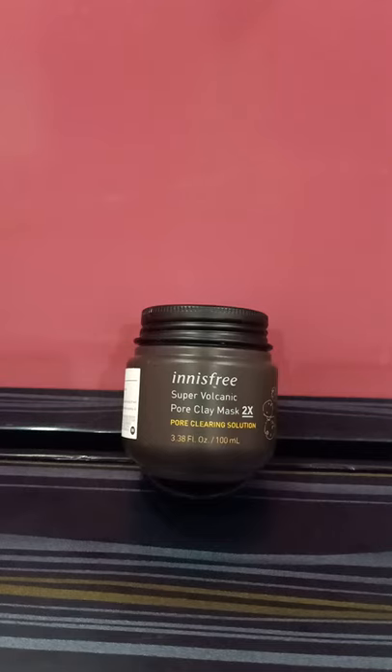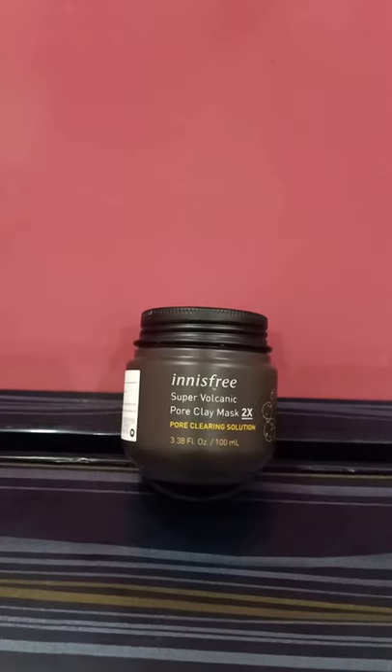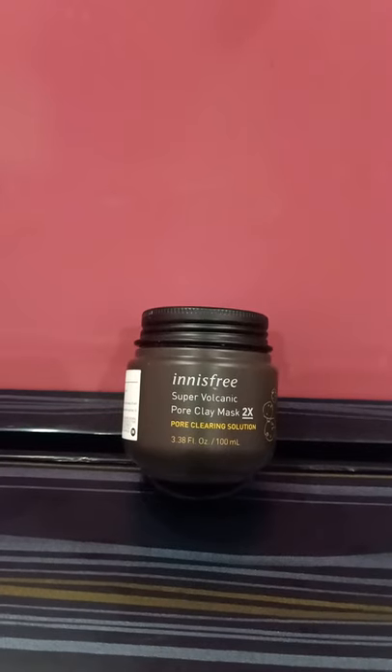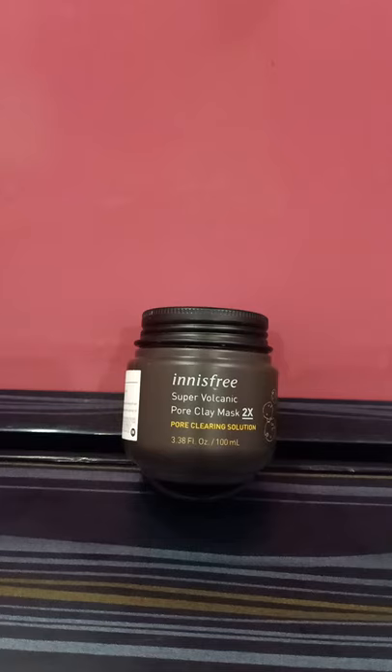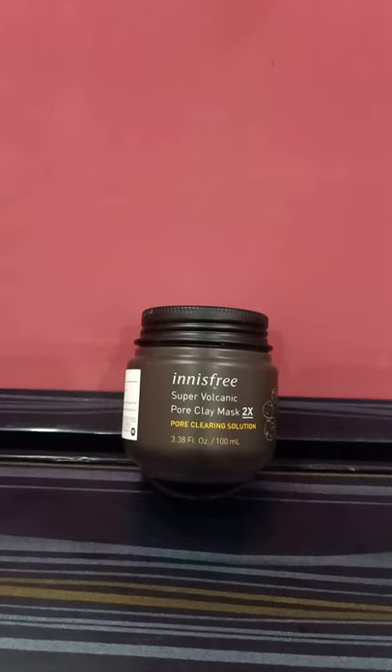This particular mask has definitely helped me in reducing my whiteheads — a lot, extremely. It has also helped me, along with other products I was using, to lessen my acne breakouts and to stop my acne. This mask contributed towards that purpose as well.